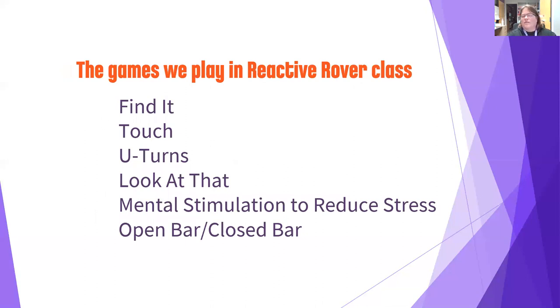These are the games we'll play in reactive rover class to help dogs relax and focus on us, making them less reactive. We play games like find it, touch, and look at that. Open bar/close bar is an exercise to help dogs start feeling good about seeing their trigger — seeing another dog means great things rain down on them like cheese and beef. We'll also talk about ways to mentally stimulate your dog to reduce overall stress, since many reactive dogs are anxious or high-energy. And we'll work on mechanical skills like U-turns to help us get out of trouble when there are no other options.